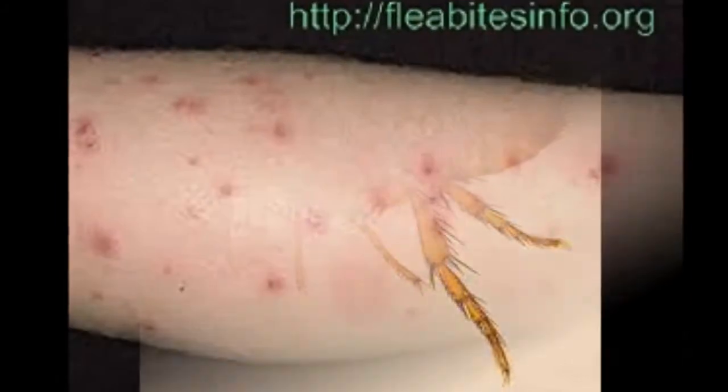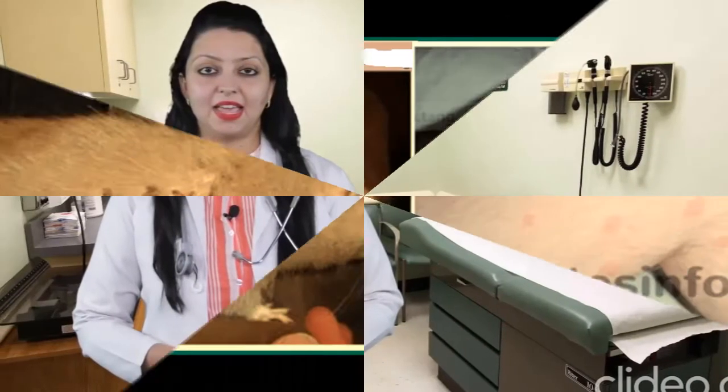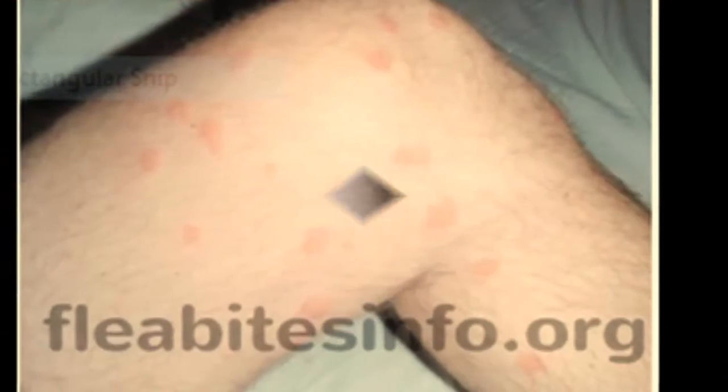Home Remedies to Heal Flea Bites on Humans. It is easy to prevent flea bites by consulting with a dermatologist. Moreover, home treatment is also very effective. You may also follow some natural processes and home remedies for flea bites.